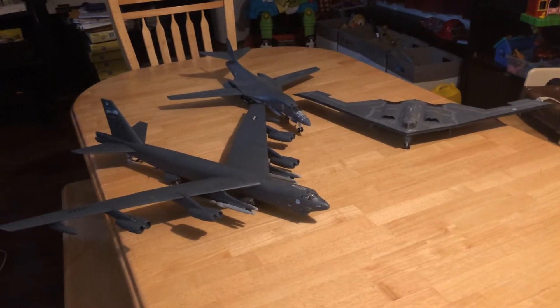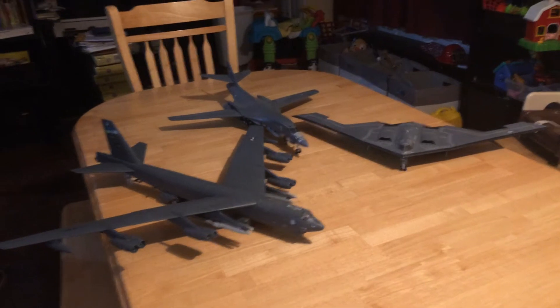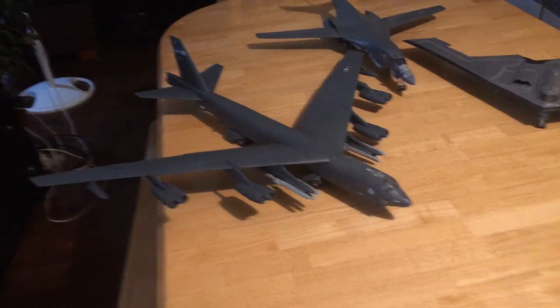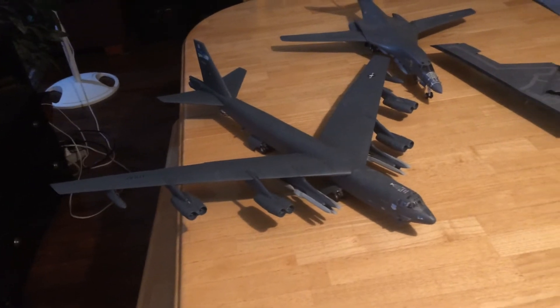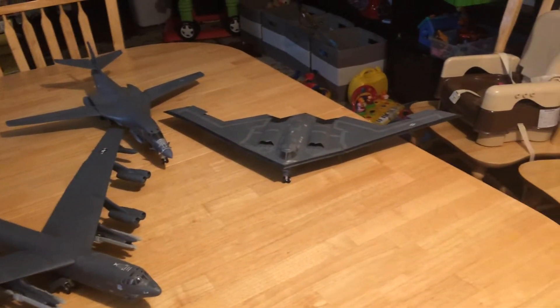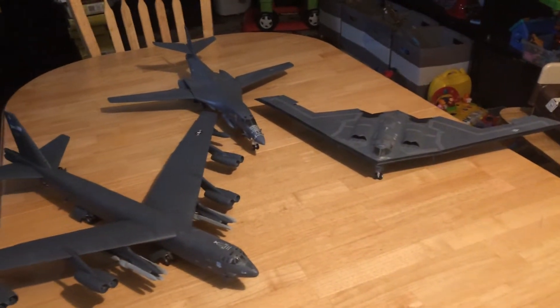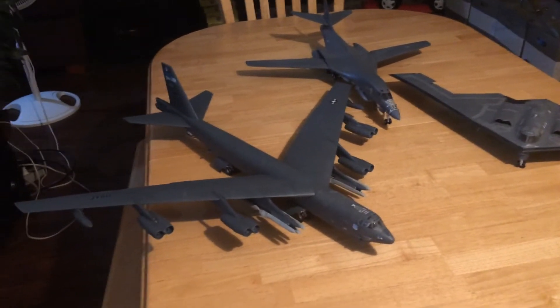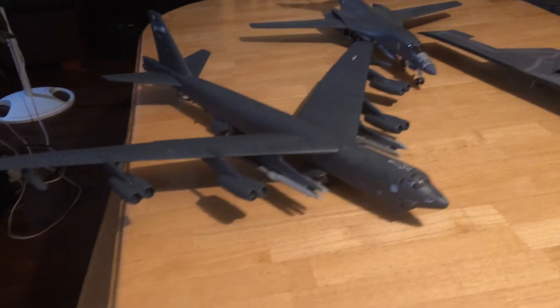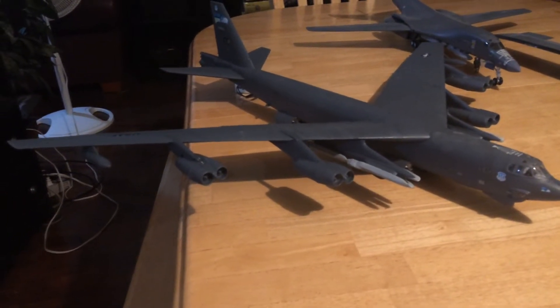What we have here are the three currently in use U.S. Air Force heavy bombers. These represent the extent of the U.S. Air Force heavy bomber fleet. You have the B-52H here. All of these are in 1/72nd scale.